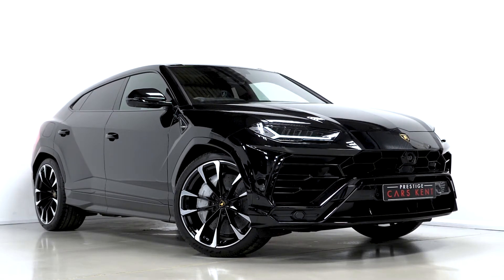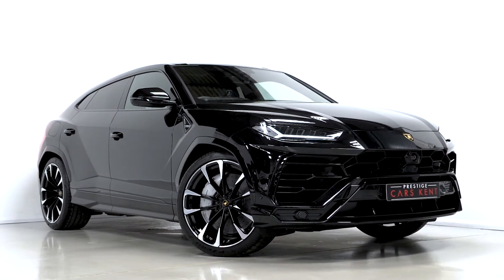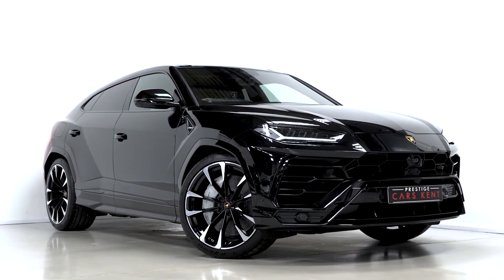Hi there, Mac here from Prestige Cars Kent. This is a quick video all-around tour of our 2020 Lamborghini Urus we have new in stock.